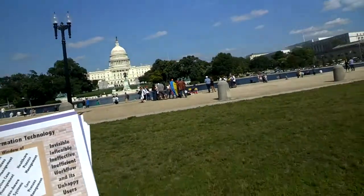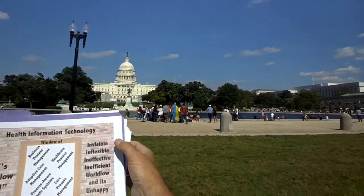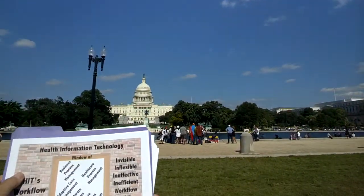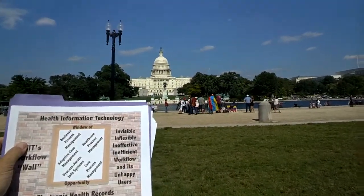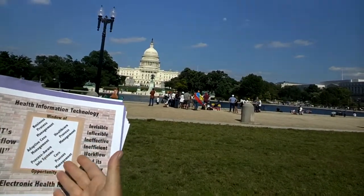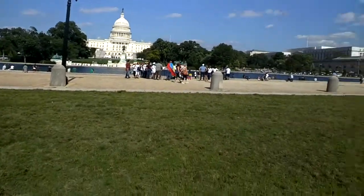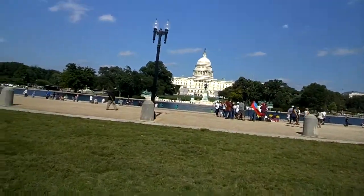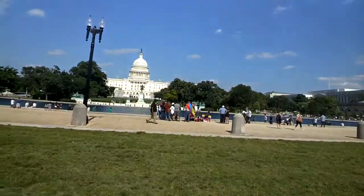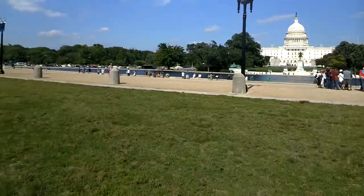My overall metaphor is that health IT has hit a workflow wall — made of bricks consisting of invisible, inflexible, inefficient workflow and unhappy users. There is a window of opportunity for BPM companies, case management companies, and what academics call process-aware information systems. Although it may be rebranded as healthcare process management, the opportunity is enormous. Healthcare in the U.S. is almost a three trillion dollar industry. Wil van der Aalst estimates that 600 to 800 billion dollars of that could be saved with widespread adoption of workflow technology.